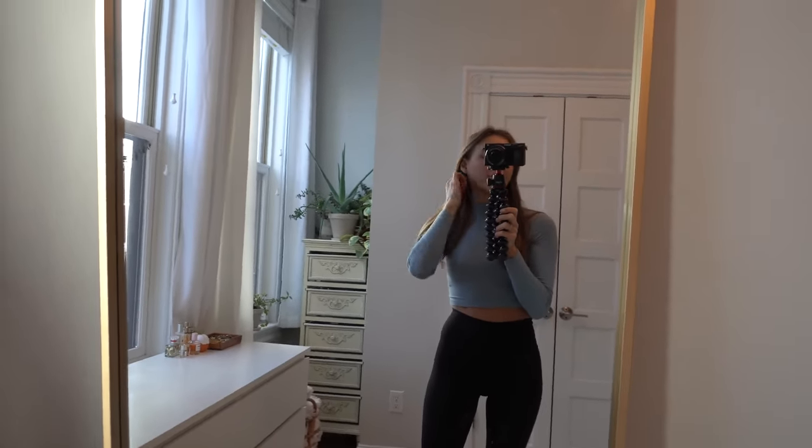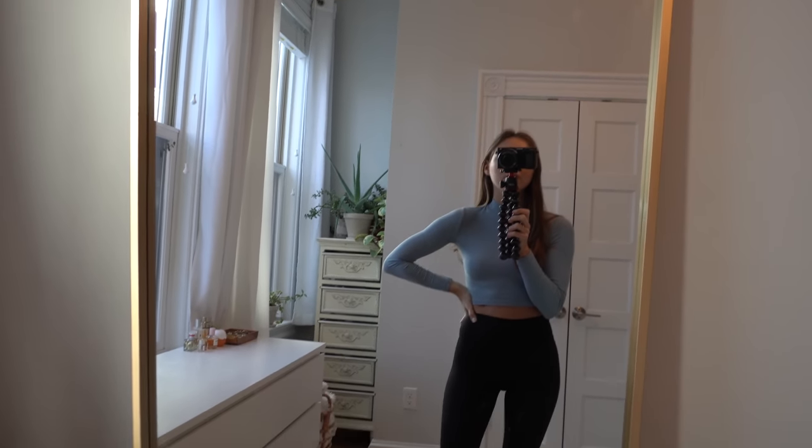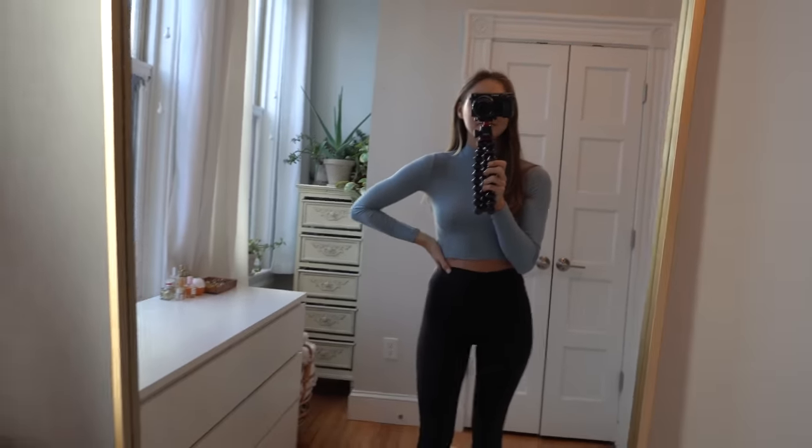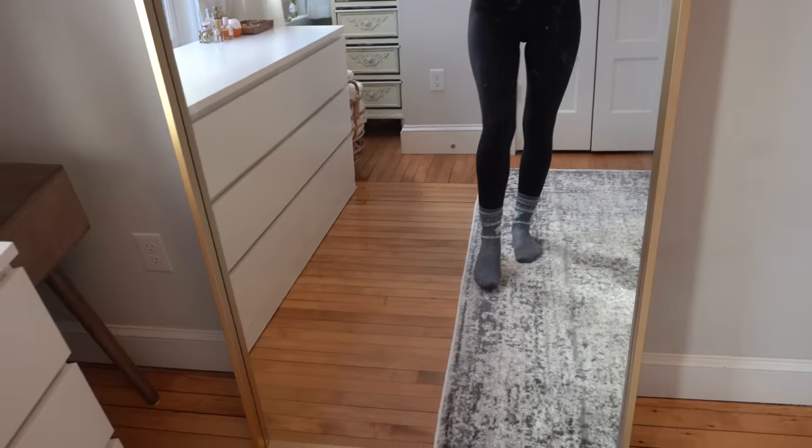This is what I'm wearing today — nothing too exciting. I have on this blue turtleneck from Madewell. I have this in white as well and I wear them both all the time; they're really comfortable. And then my Everlane leggings that I just rave about — I love these, I'll link them below if anyone wants them.